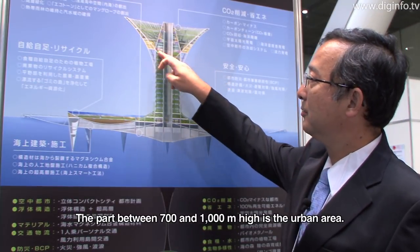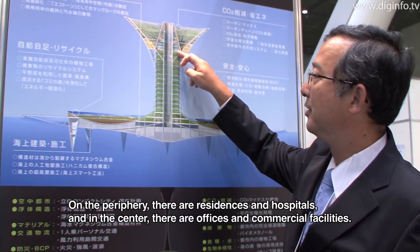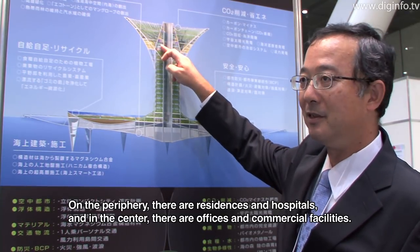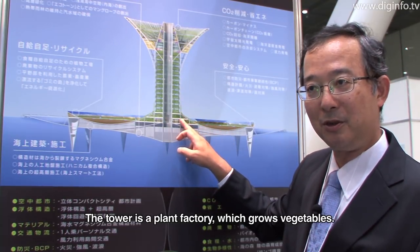This is the city structure. The system is located in the center of the city. The interior includes a living area, housing, and a hospital area, while the center contains offices and a business center. The area is designed to build an energy system for self-sufficient, carbon-negative energy.